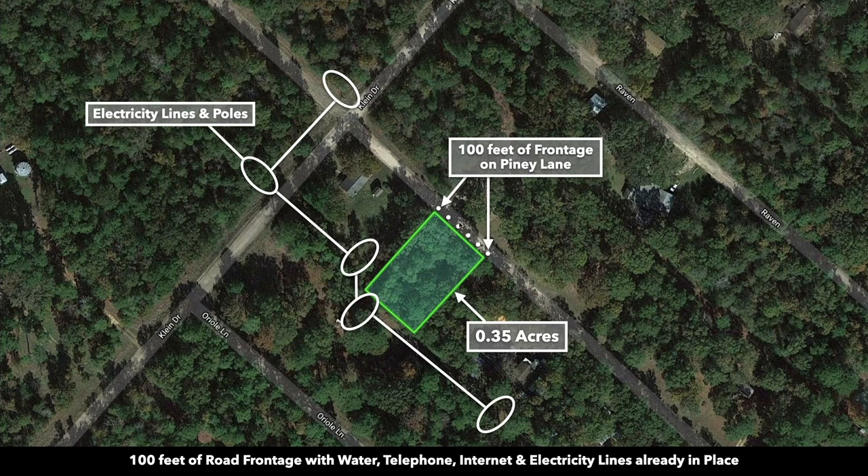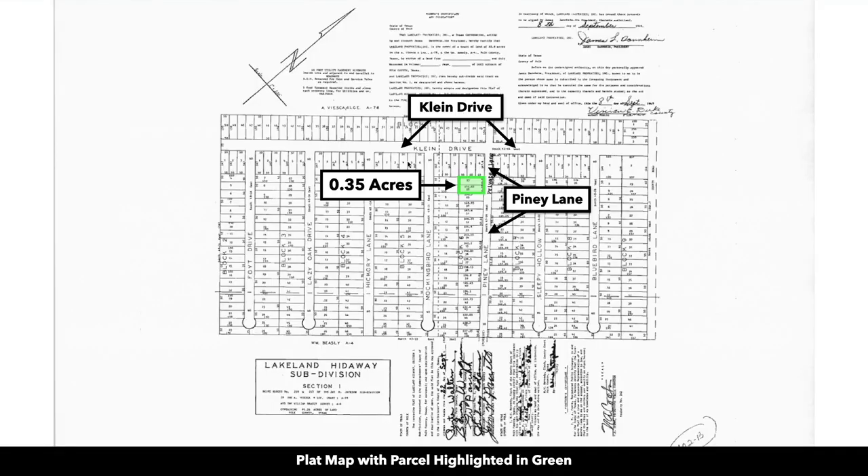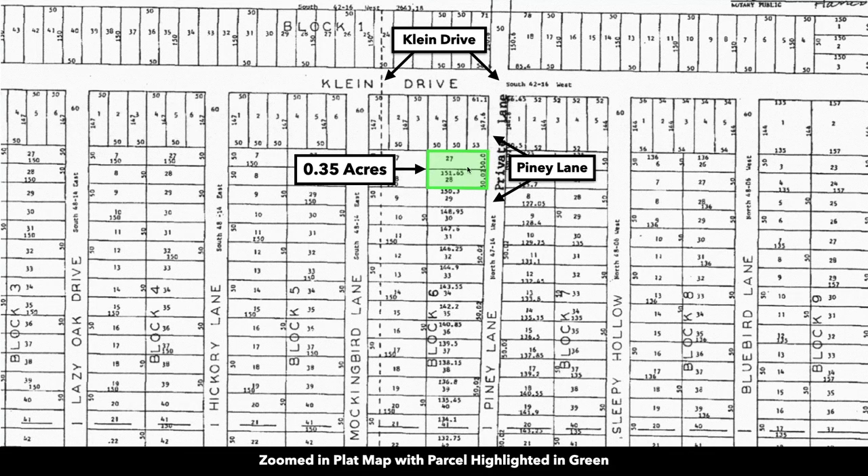You have 100 feet of road frontage along the northeast-facing boundary. This is the plat map of the parcel highlighted in green — zoomed in on the plat map. It's two lots, lots 27 and 28, that make up that 0.35 acres.